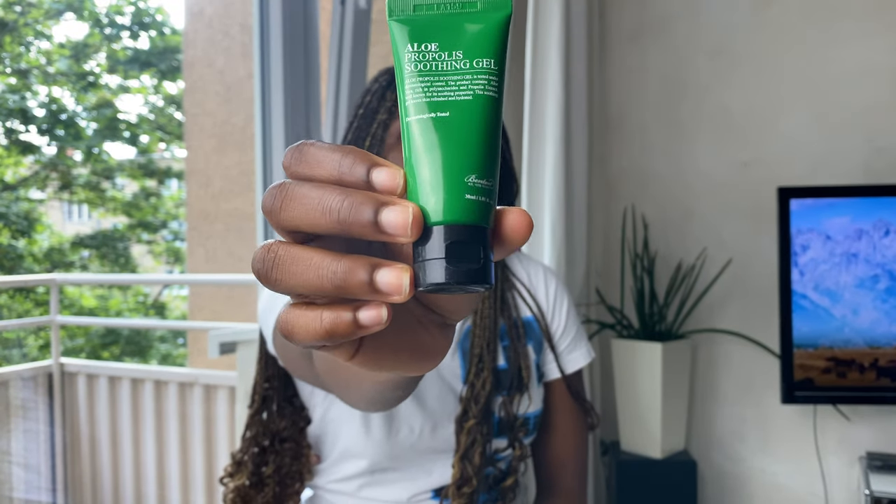The next product is this Aloe Propolis Soothing Gel. I used this as my moisturizer for the summer period, but it's more of a hydrating gel you can add to your routine if your skin is irritated or damaged. It can also be used as after-sun care if you've been in the sun for too long and need to soothe your skin. I used it as a moisturizer for summer — it's very lightweight.